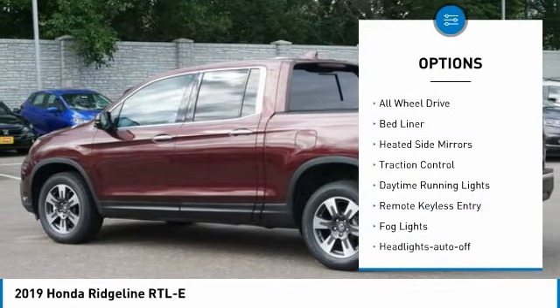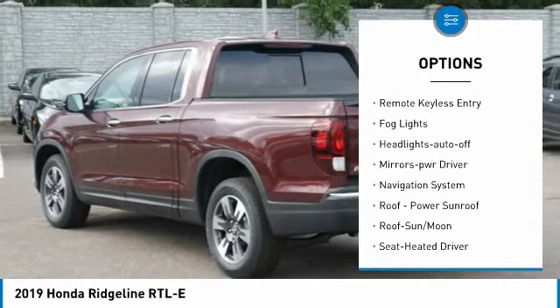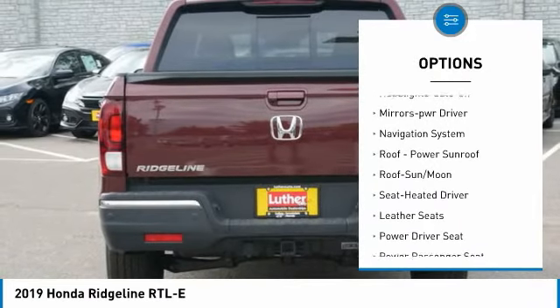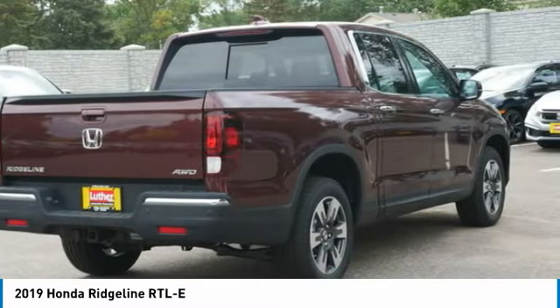Towing package, all-wheel drive, bed liner, heated side mirrors, traction control, daytime running lights, remote keyless entry, fog lights, headlights auto off, mirror memory.